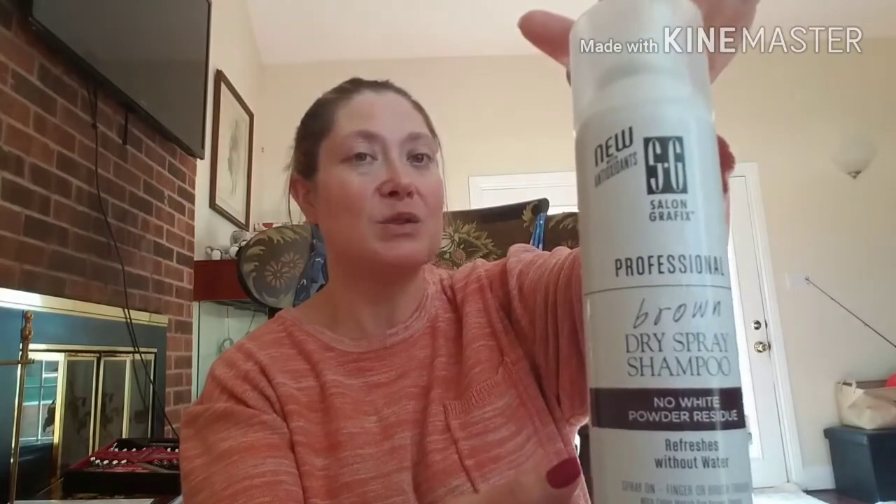This was one of my wish list items — I picked up the SG Salon Graphics Professional Brown Dry Shampoo in a 5.6-ounce container. A viewer asked me to show the product more often as I talk about it. The Salon Graphics brand is really good, and with the brown dry shampoo you don't get that white residue. A lot of times when you use dry shampoo you can see white residue in your hair that looks like dandruff or dry scalp, but with this brown version it's supposed to eliminate that problem.